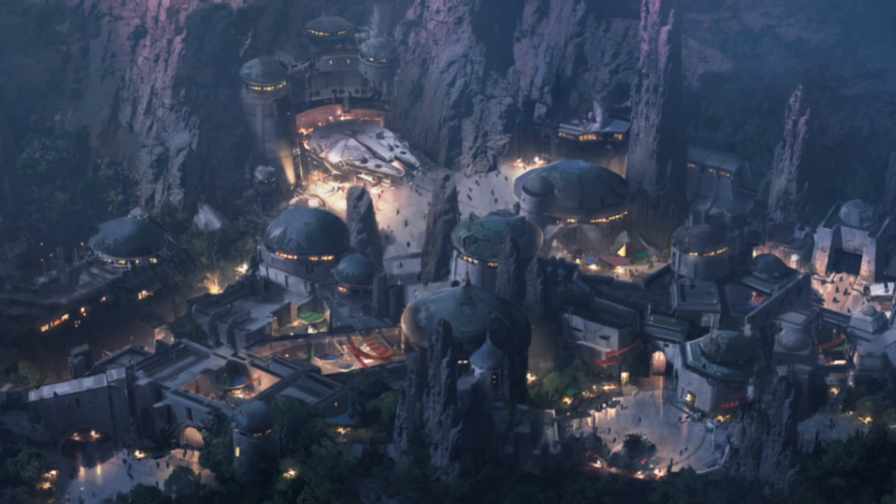Oh my gosh — is this everything you could have possibly ever dreamed of or what? This is going to be quite stunning. Star Wars land is coming. We don't have a date for that, but it's coming soon. What we do know is that Star Wars: The Adventure Continues will be getting an update, with a new mission based on Episode 8. So there's your Pandora and Star Wars update.